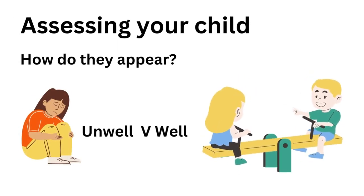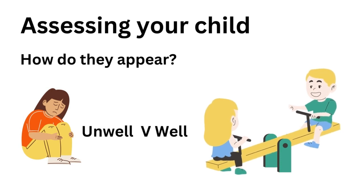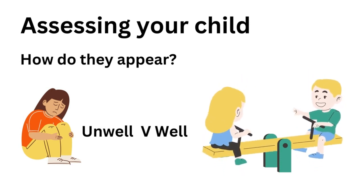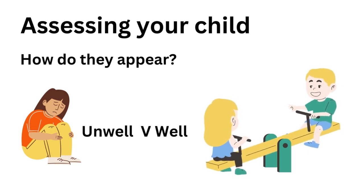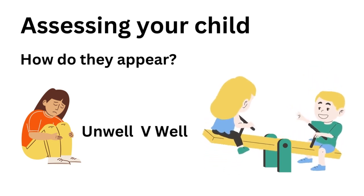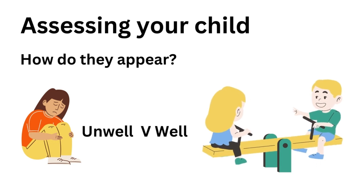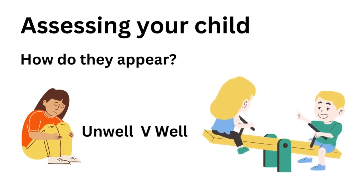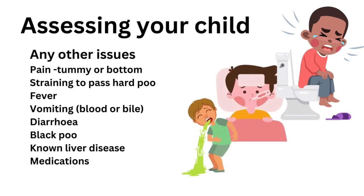A first crucial step is assessing your child and working out if they look well and reasonable compared to their normal day-to-day behaviour, or whether they look unwell — in which case that would move you more quickly to seeking medical attention. There may be other issues to consider, such as significant tummy pain, or pain around the bottom with straining which may indicate something simple like constipation.